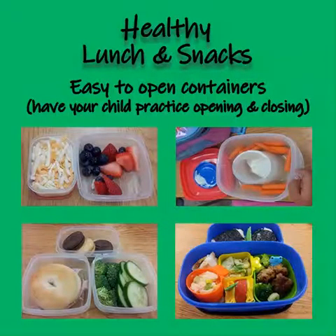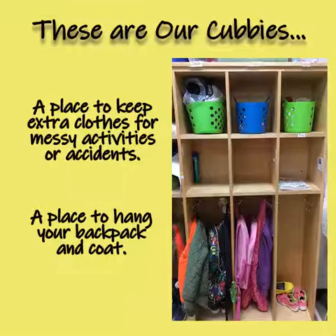In kindergarten, we have a morning snack, a lunch, and an afternoon snack, so make sure you have lots of snacks in your lunch box to keep going throughout the day. Each one of our students will have their own labelled cubby — a place to keep extra clothes for messy activities or accidents, and a place to hang your backpack and your coat.